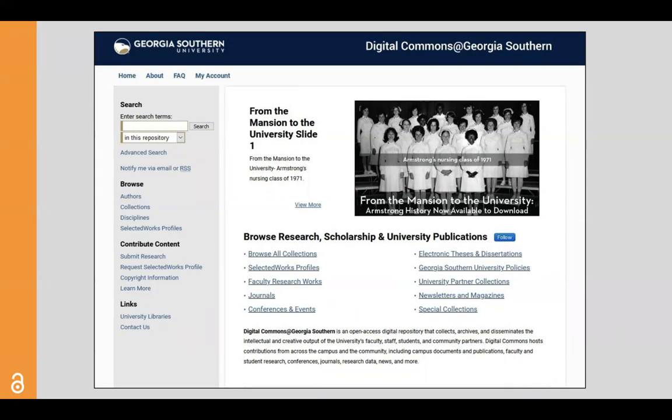Many of these works are created in service to the University, such as official policies, committee agendas and minutes, newsletters, and campus publications. In addition to that, Georgia Southern's Institutional Repository collects and makes freely available over 19 journals, materials from over 30 conferences and events, faculty and student research, and collections developed in partnership with Georgia Southern and members of the community.